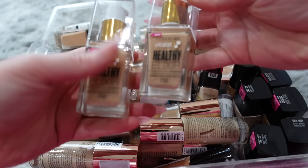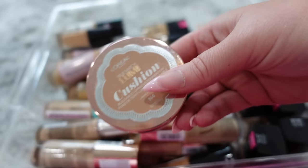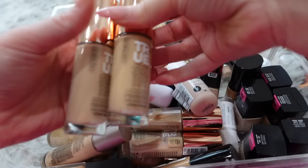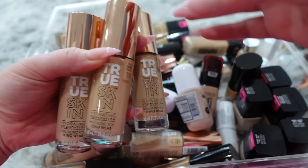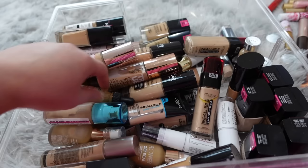Up next we're jumping into Drugstore Foundations. Oh my goodness, we've got a lot of stuff in here. The CoverGirl Vitalist Healthy Elixir I used to really love, but it's not available anymore, so I'm getting rid of it. These L'Oreal Lumi Cushions came out like in 2015 — really long time ago — so it's time to part with those and the Maybelline Dream Cushion. A lot of what I have is the same foundation in multiple shades — I'm gonna keep like two shades per foundation, one slightly darker and one slightly lighter that would match me. Everything else I'm parting with — I don't need 12 shades of every foundation.